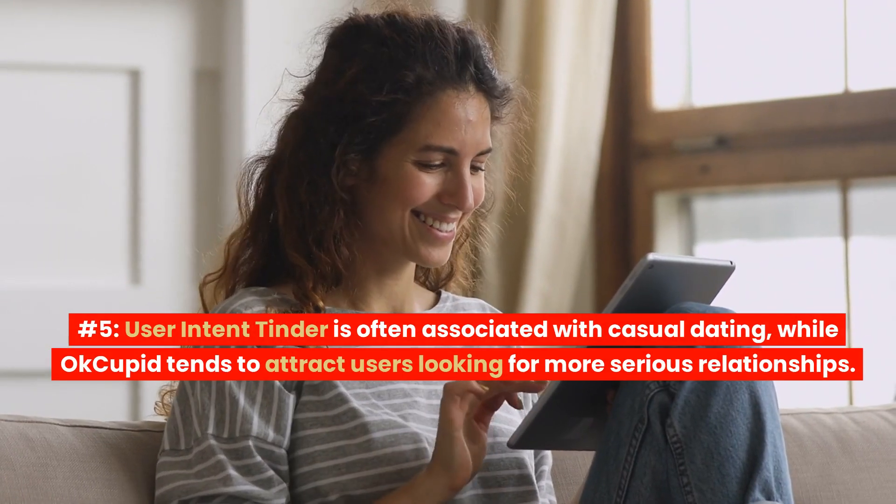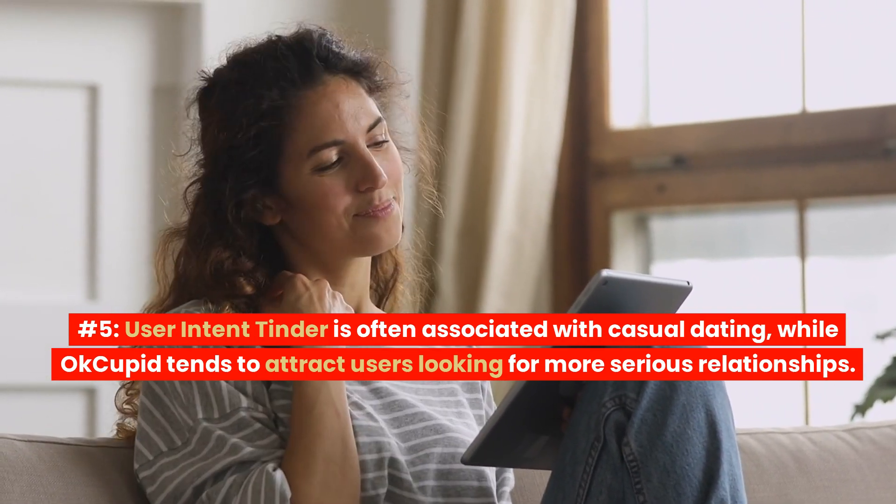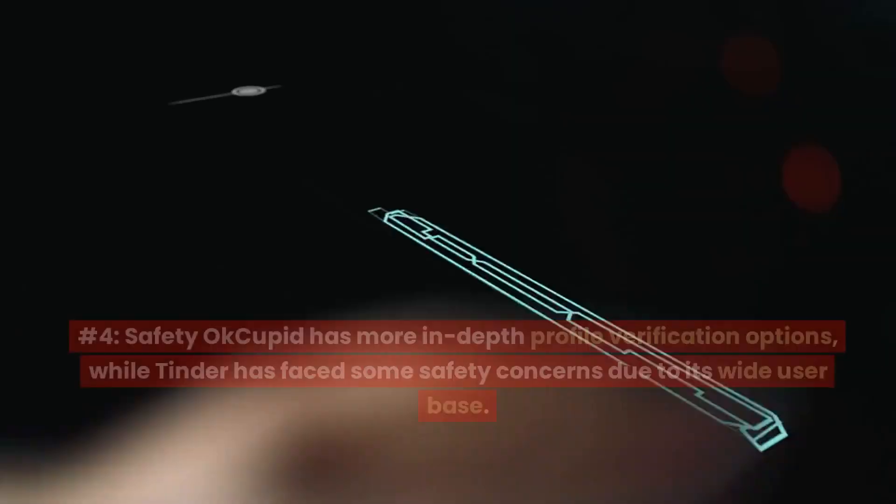Number 5: User Intent. Tinder is often associated with casual dating, while OkCupid tends to attract users looking for more serious relationships.